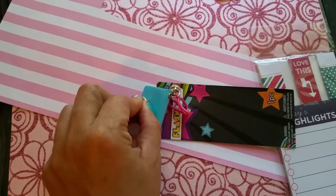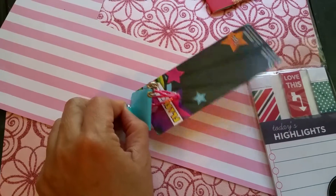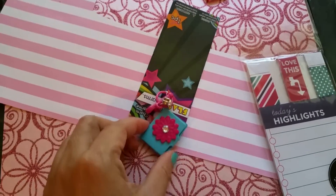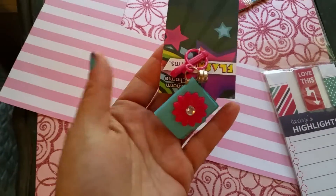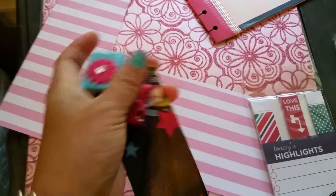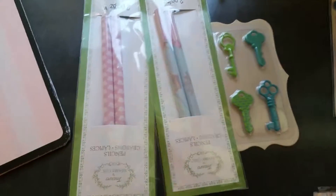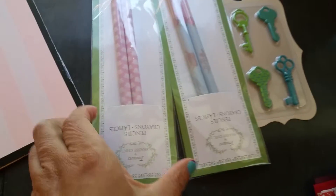This charm is so cute — it opens, and it has a little paper inside it. You can maybe put your information in there. It's really cute. These were regular price $1.99. I got these at the $1.50 section.